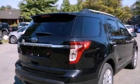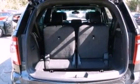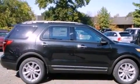Its top features include power-adjustable driver pedals, a dual-panel moonroof, heated front seats, 12 strategically positioned speakers, satellite radio, and traction control and stability control systems.